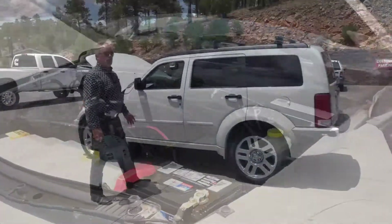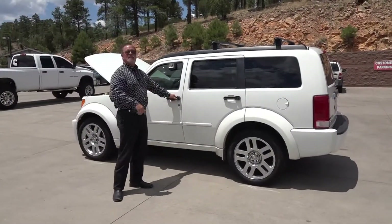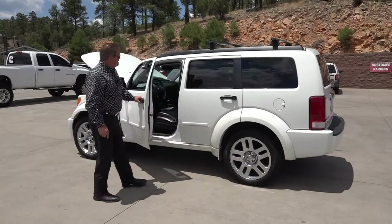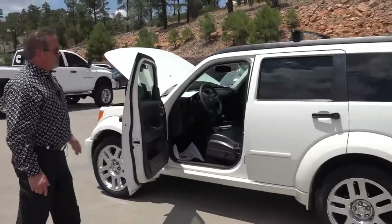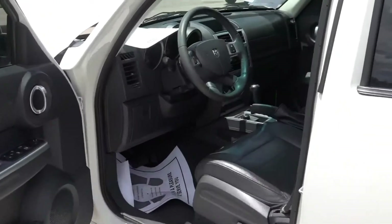Come out and take this four wheel drive Nitro for a ride with this 4.0 in it. Privacy glass, it's got the roof rack, leather RT interior — beautiful, beautiful rig here. Only got 103 on the odometer.